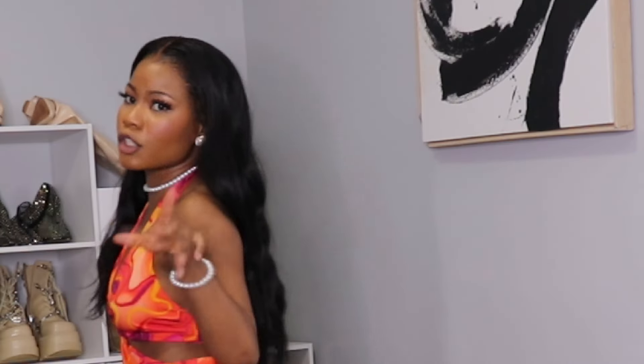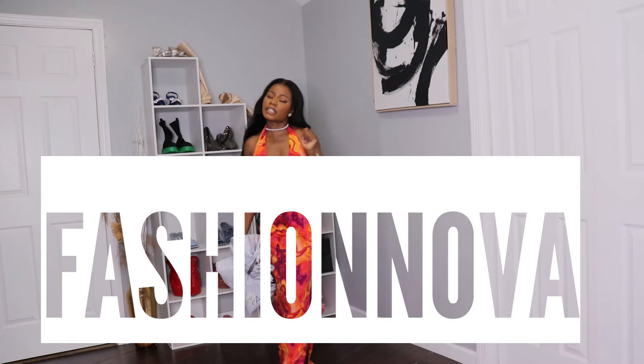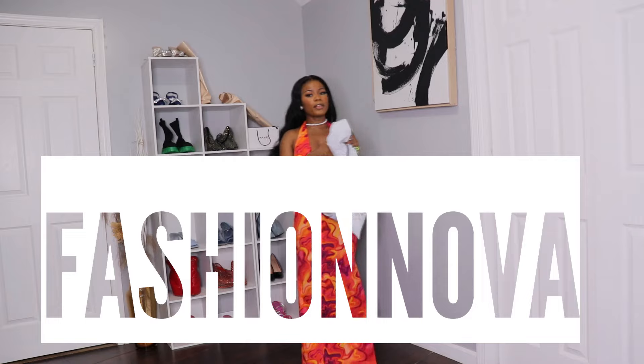I don't know where you live, but when I live it's super hot, and there is no other brand that would give you some hot girl bathing suits besides Fashion Nova. So let's start with the video, guys.